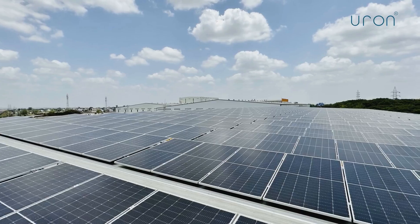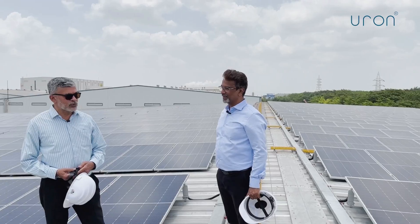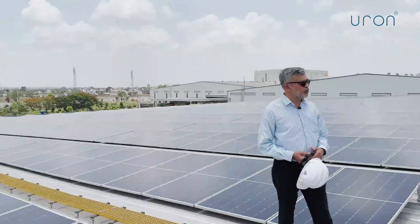The use of bifacial panels on a tin roof is proving to give good generation. That will be another sort of benchmark which other people can also follow.